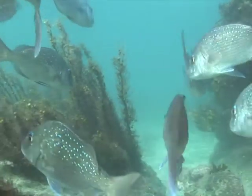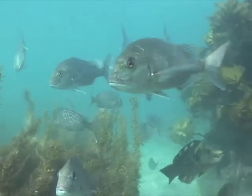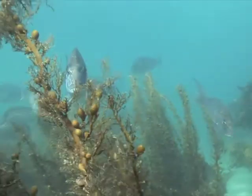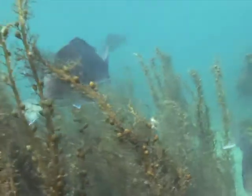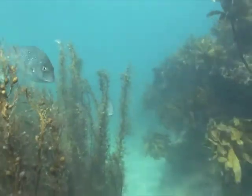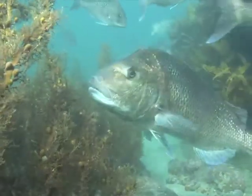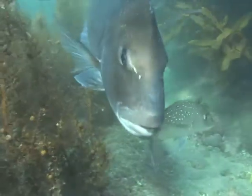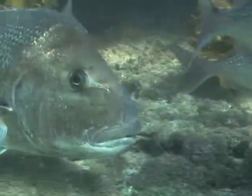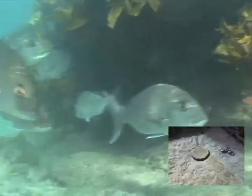Goat Island was declared a marine reserve in 1975 because in the 1950s, spear fishermen came from Auckland to catch as many fish as their bags could carry. By the 1960s, most of the crayfish, snapper and pāua had almost no population left in this area. So they declared it New Zealand's first marine reserve. The marine reserve covers five kilometres of coastline and extends out into the ocean 800 metres. When including the island itself, the total area equals 9.3 square kilometres.